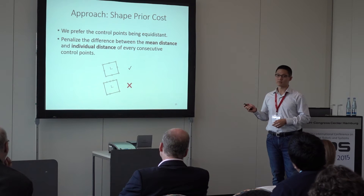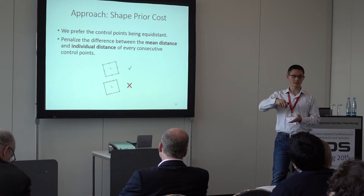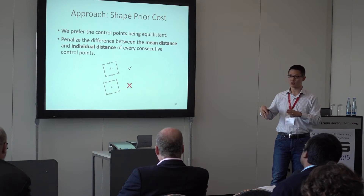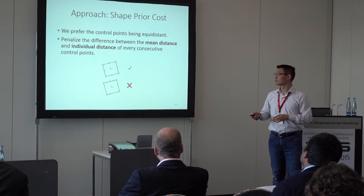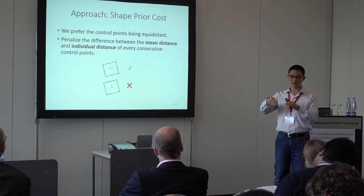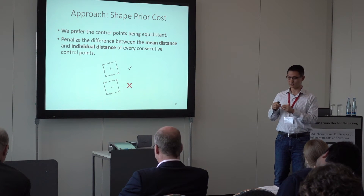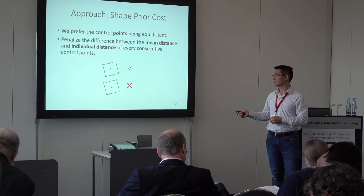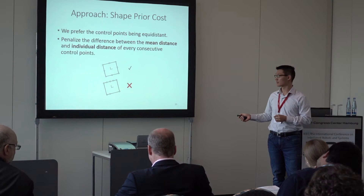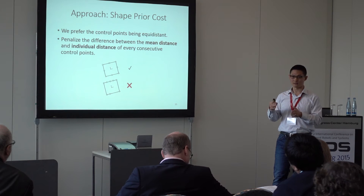Finally, the shape prior cost. With this cost, we prefer that the control points be equally spaced along the object contour. We penalize the difference between the mean distance and the individual distances between control points. For two examples shown, we prefer the upper one — it has similar resolution for the object on different sides.